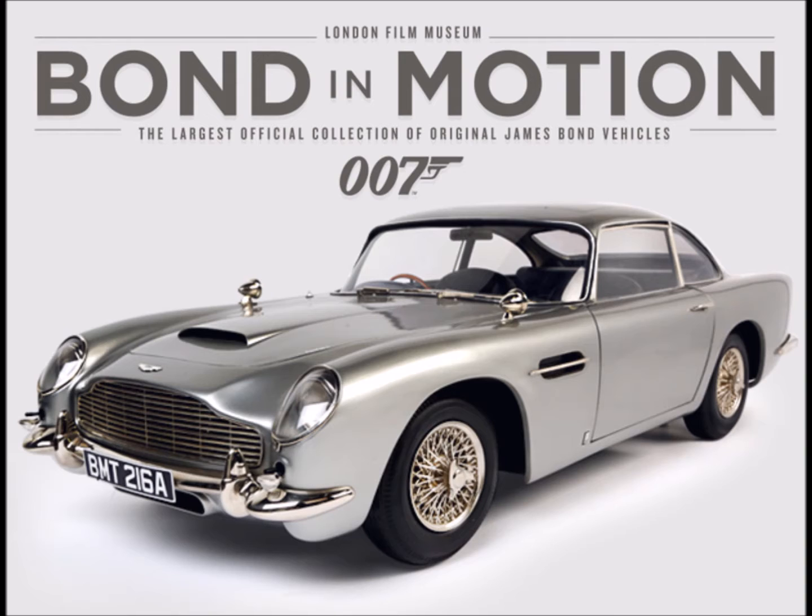James Bond first hit the big screen in 1962 when Ian Fleming's 007 was introduced to cinema audiences around the world as the 00 agent in Doctor No. Half a century and six Bonds later, the franchise is now one of the longest running in cinema history.